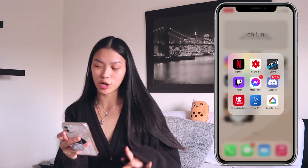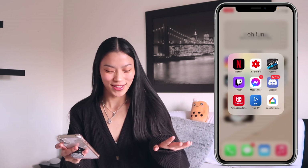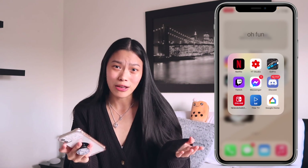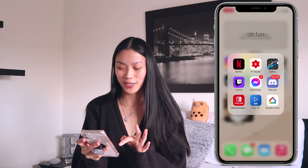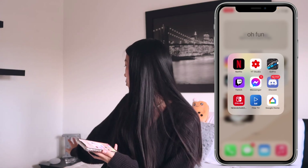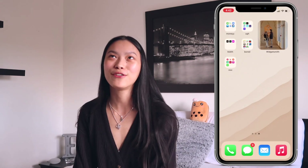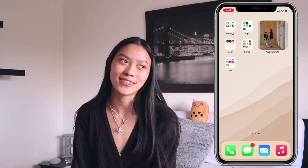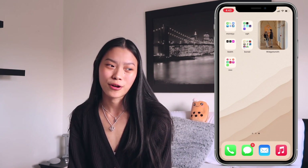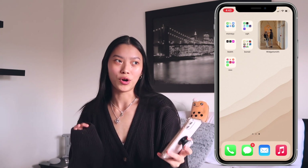Next is a folder called Oh Fun. It has Netflix, YouTube Studio, my GoPro app, Twitch — because a few of my friends have Twitch channels and I like to watch and support them — Facebook Messenger, Discord (which I don't open because it stresses me out, there are 12,000 notifications), Nintendo Switch, 5 TV, and Google Home for my Google Mini. I got the Google Mini free from Spotify — they give away free Google Minis or Alexas sometimes.